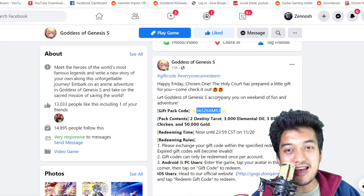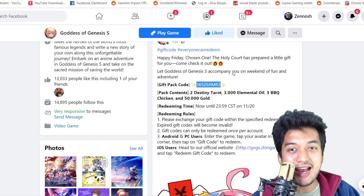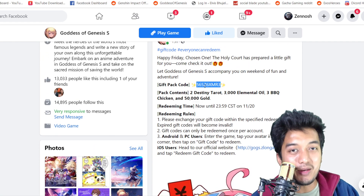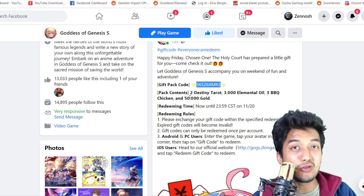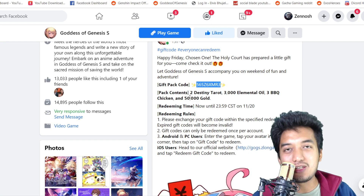Let Goddess of Genesis S accompany you on the weekend of fun and adventure. So for that reason we are going to get this coupon code. You might be asking what are the rewards — pack contents: 2 destiny tarot which is enough to do 2 summons, 3000 elemental oil, 3 barbeque chicken, and finally 50,000 gold within the game.